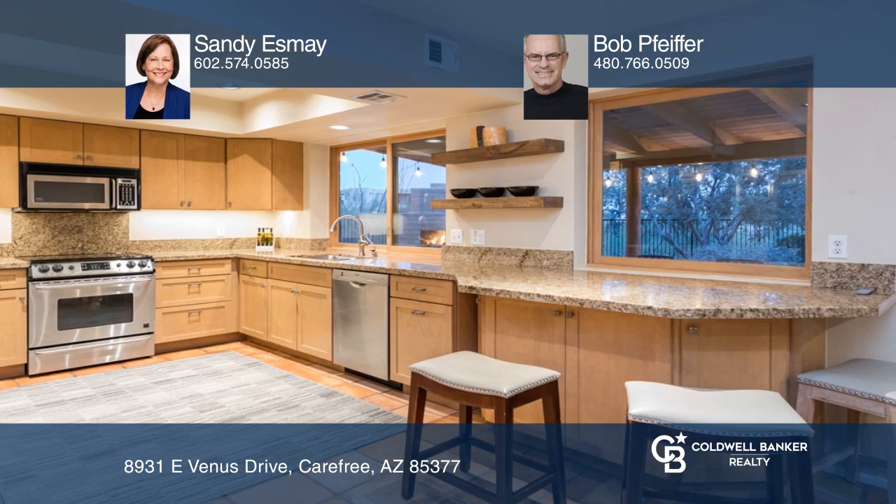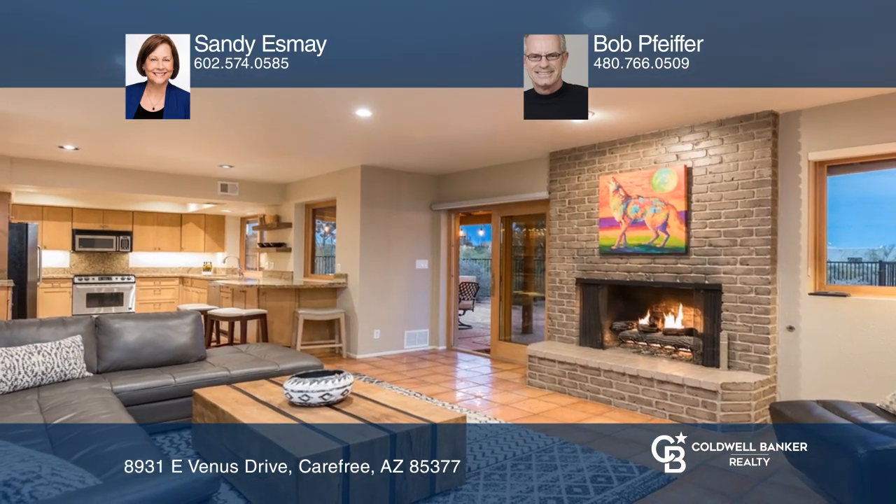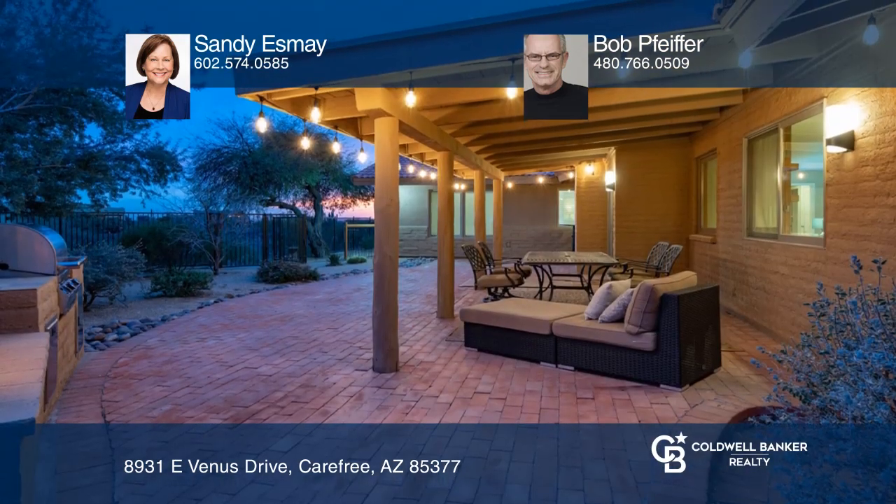This three-bedroom, three-bath home is situated on over an acre of natural desert, with a large patio with fireplace and built-in grill, perfect for entertaining.